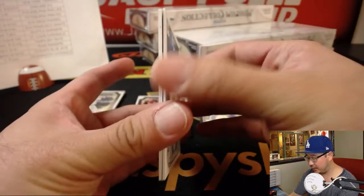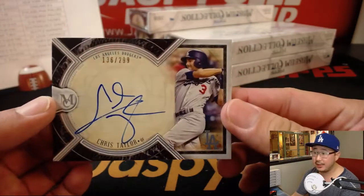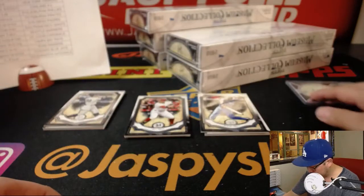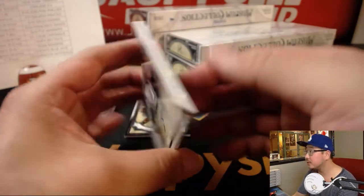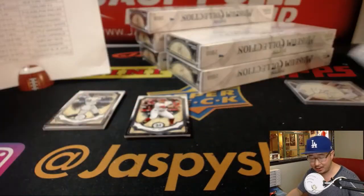Behind the George Brett sketch card is CT3 — Chris Taylor, 136 out of 299. The Dodgers beat the Angels today 3-1. There's George Brett again, and he reveals a Mariner — that's Corey's brother, Kyle Seager, 27 out of 149, two-color triple relic and autograph.